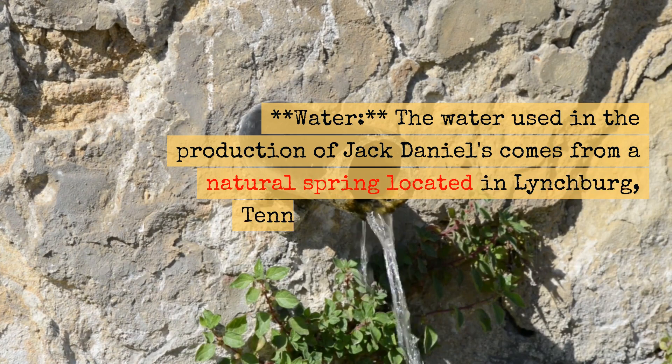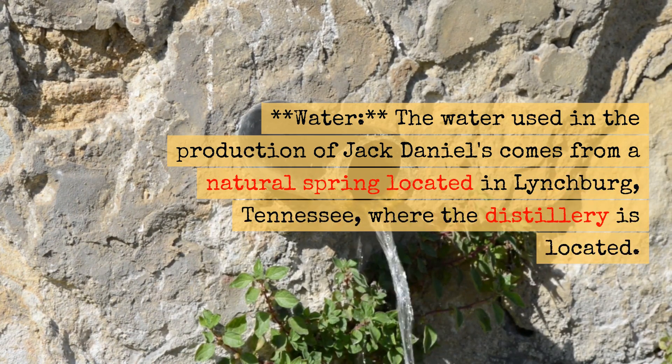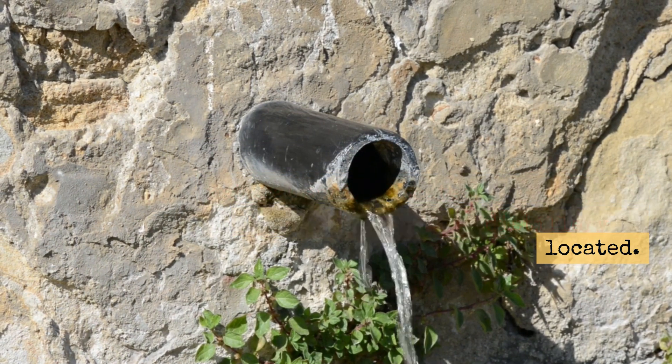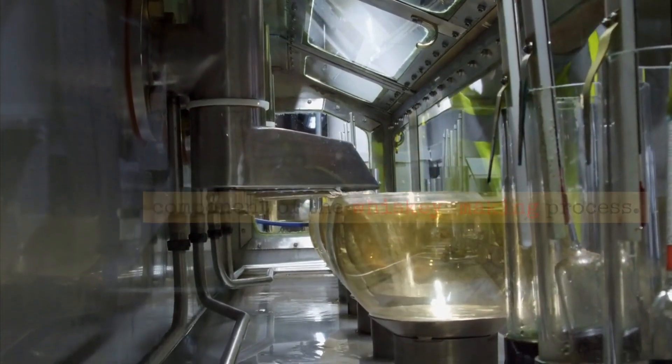Water: The water used in the production of Jack Daniels comes from a natural spring located in Lynchburg, Tennessee, where the distillery is located. This spring water is an essential component of the whiskey-making process.